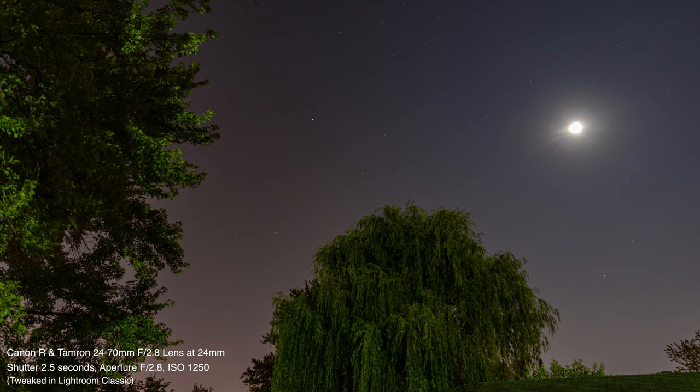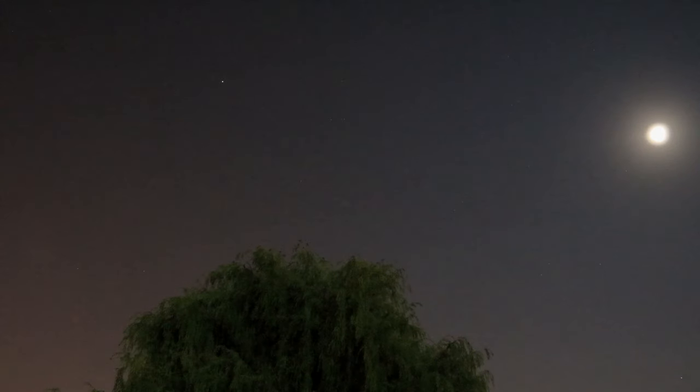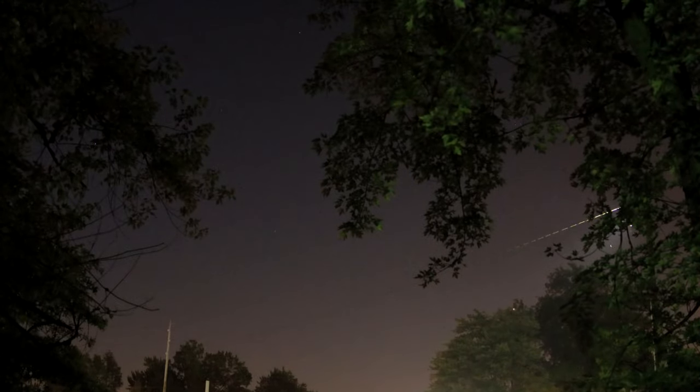It appears that the comet is up seven degrees above the horizon, so we're going to head over there and see if we can pick anything up. The comet should be — I don't know what that one streak was — but it should be over by that telephone pole, by the tree closest to it, right around there.